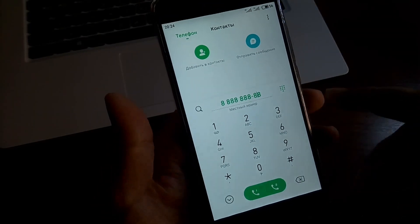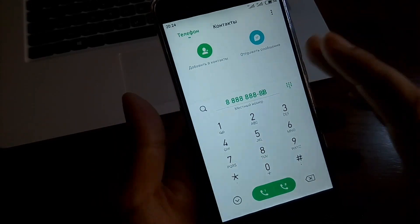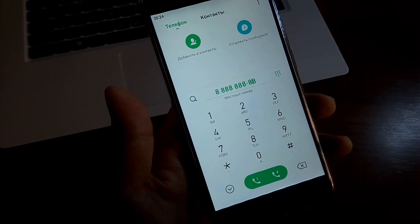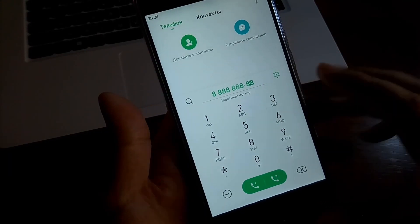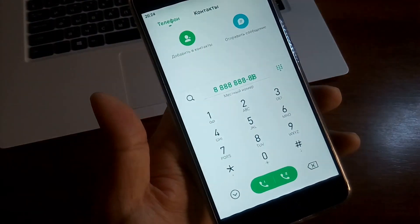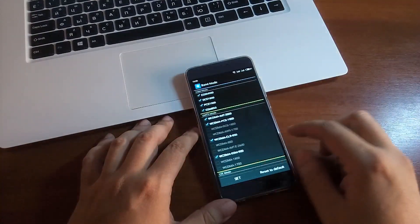Есть такой момент: когда вы осуществили звонок, остаётся номер, и когда повторно нажимаете на него, он будет осуществлять вызов с той SIM-карты, с которой звонили до этого. Чтобы перейти к выбору SIM-карт, нужно нажать малозаметную стрелочку. Вот такой нюанс. По телефонной части никаких претензий к аппарату нет.